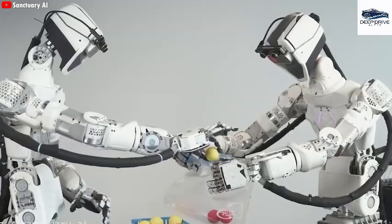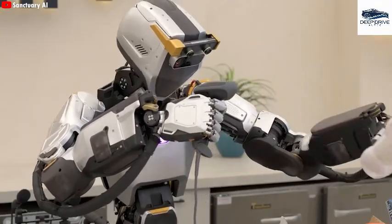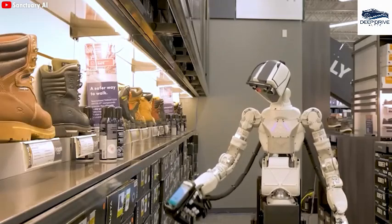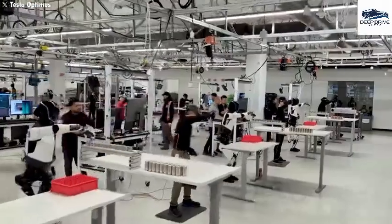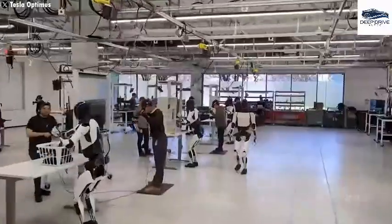Optimus's capability to analyze millions of online videos empowers it to diversify its skill set, rendering it proficient across various tasks. This not only accelerates development timelines but also significantly reduces the costs traditionally associated with creating new applications, heralding a new era of efficiency.